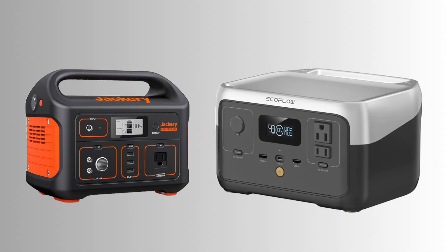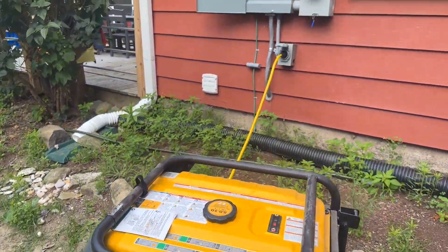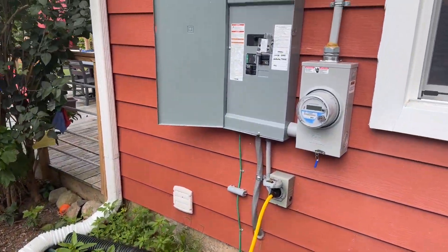If your power rarely goes out, this setup's probably overkill, and you might be better off buying a portable battery system like a Jackery or an EcoFlow. But if outages are common like they are for us, the best long-term solution is solar and batteries. For now, this generator we had was a reliable backup. It could back up our house for hours or even days, and it's great for an emergency. I do plan to go solar and batteries eventually, but I haven't had the time or budget yet.